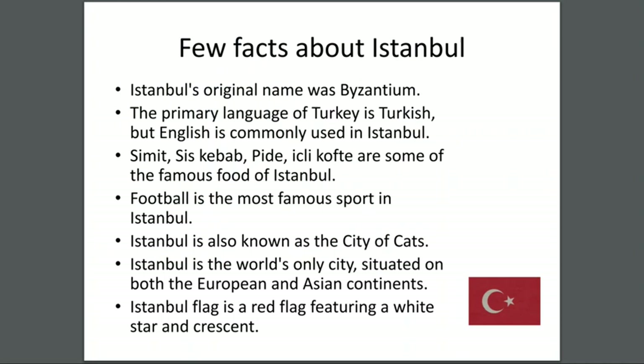A few facts about Istanbul: Istanbul's original name was Byzantium. The primary language of Turkey is Turkish, but English is commonly used in Istanbul. Simit, sis kebab, pide, İskender, and köfte are some of the famous foods of Istanbul. Football is the most famous sport in Istanbul. Istanbul is also known as the city of cats.